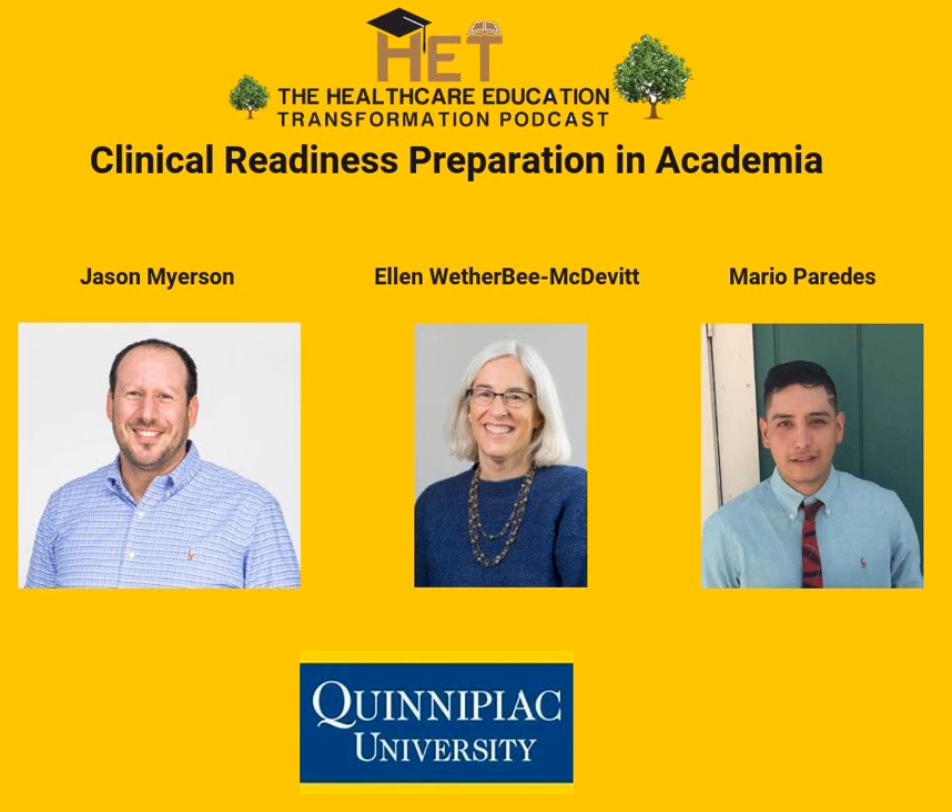Today, we have the esteemed privilege to talk with three people who have been involved with a unique method of improving SPT academic and clinical readiness at Quinnipiac University Physical Therapy Department. We welcome Jason Meyerson, who is a clinical adjunct faculty at Quinnipiac, Alan Weatherby, who is the ACCE at Quinnipiac University, and Mario Paredes, who is a student of this academic and clinical readiness program, about to enter the workforce.